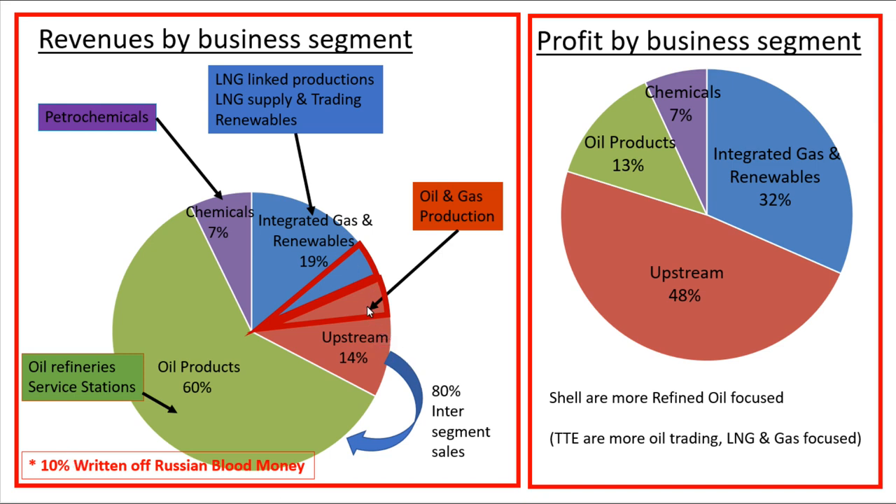According to my rough estimate, about 10% of these revenues are going to be affected by their connection to Russia. But I still think Shell are the best company to invest in if you're worried about Russia, because the impact on Shell is actually fairly negligible compared with the other oil stocks you can invest in in the UK.